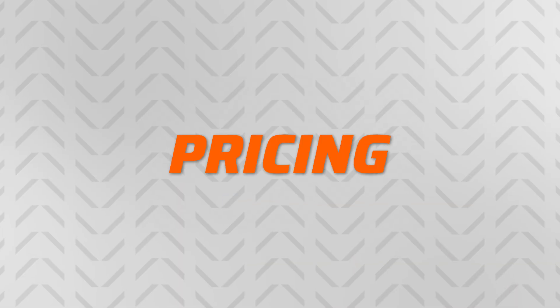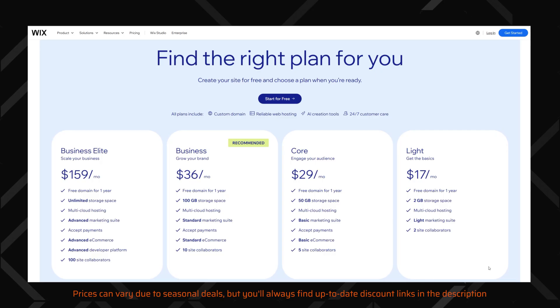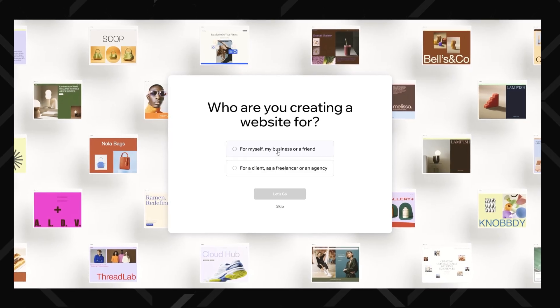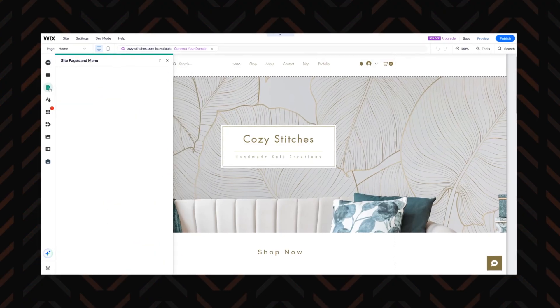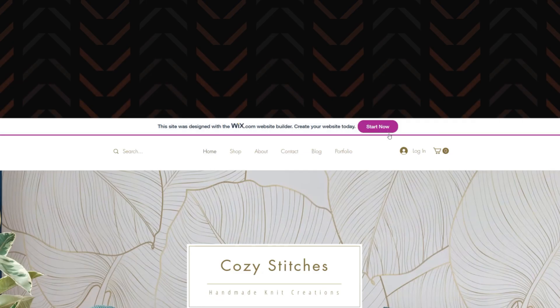I'll start this brutally honest website builder comparison with pricing. First up, Wix. The good news is that they have a completely free plan. You can tinker with the builder, publish a site on a free subdomain, and even start pulling in visitors without spending a dime — perfect if you need a quick site for a school project or an event. But there is a catch: the free plan is quite limited, and you'll have to deal with Wix branding all over your site.